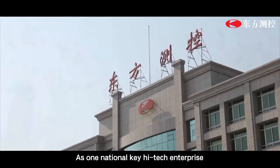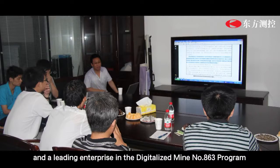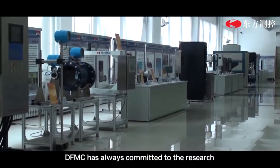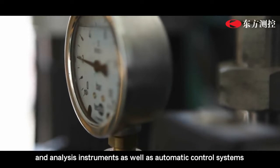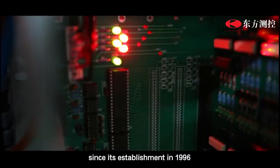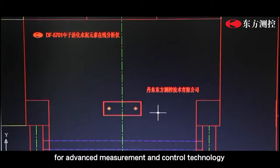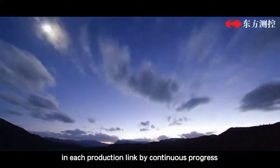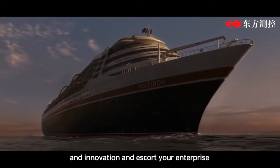As a national key high-tech enterprise and a leading enterprise in the digitalized 863 program of the state during the 12th Five-Year Plan period, we have always been committed to the research, development, and application of online detection and analysis instruments, as well as automatic control systems since establishment in 1996. We are focused on the pursuit of advanced measurement and control technology, helping you achieve cost control and quality improvement across every production link.